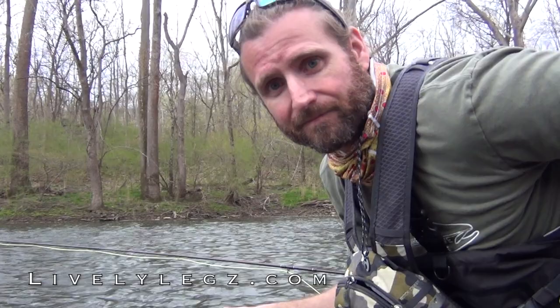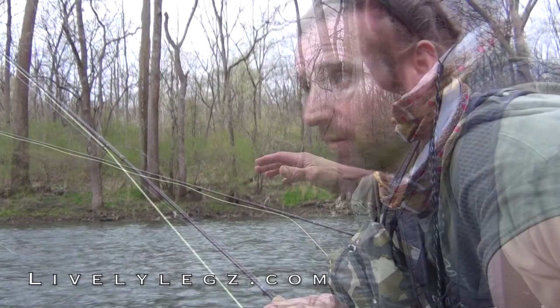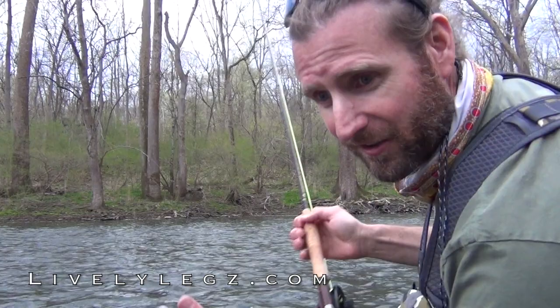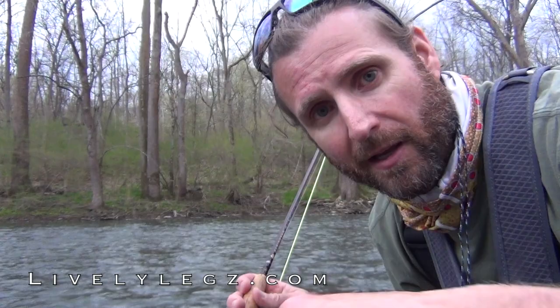I saw a couple more come up over there and decided to go back and give it another try. It's starting to get a little bit dark. I was going to try to get a couple more on video, but that's a pretty good fish to end on. I had a great time on the water. I really thought I was going to come out here and have a knockout afternoon, but I can't complain. It was challenging — if I saw a fish rise, I got a chance to go over and catch it, and most of the time I hooked or missed the fish. Thanks everybody for following along. Leave any questions in the comments below, follow us on Facebook and Instagram, and until next time, best of luck on the water.